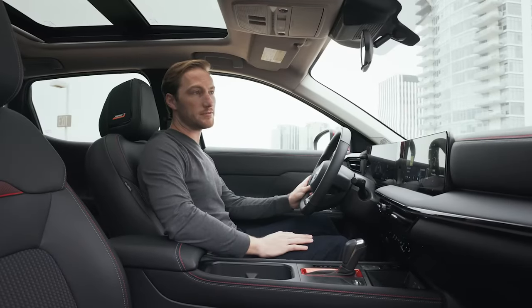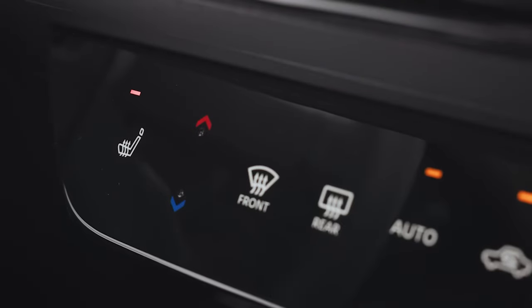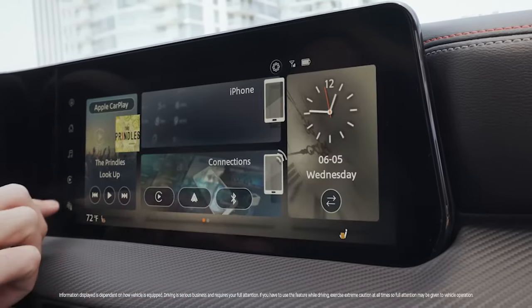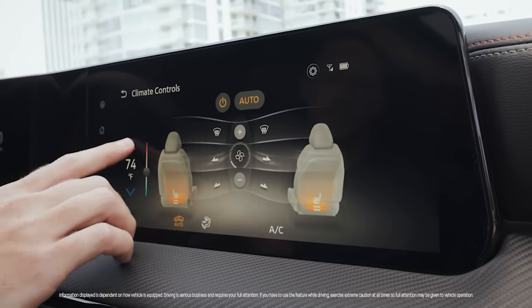There's a couple of interesting ways you can operate them. There's this new touch panel climate control system — at any point right in the corner you can turn them on. And there's this really cool new touch interface that gives you full control of your air conditioning and heated seats as well.